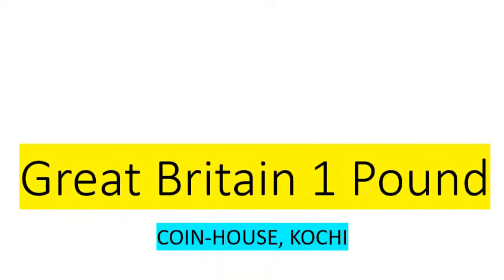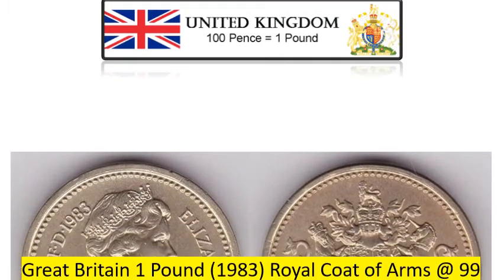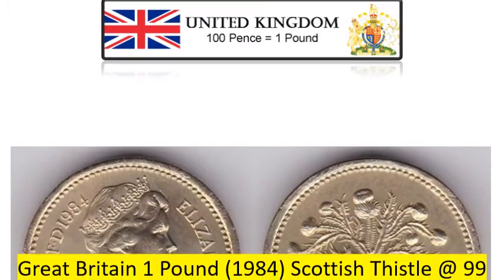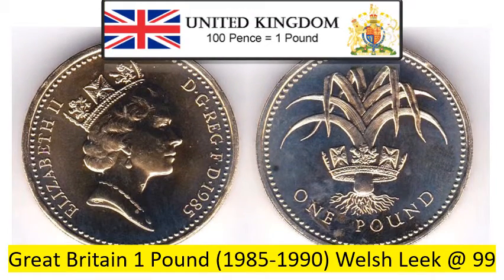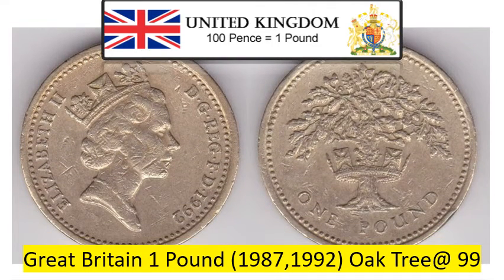Great Britain £1 Collection at Coin House Cochi. Great Britain £1 1983 Royal Coat of Arms, Very Fine conditioned coin at Rs. 99. Great Britain £1 1984 Scottish Thistle, Very Fine conditioned coin at Rs. 99. Great Britain £1 1985-1990 Welsh Leek, Very Fine conditioned coin at Rs. 99. Great Britain £1 1987 and 1992 Oak Tree, Very Fine conditioned coin at Rs. 99.